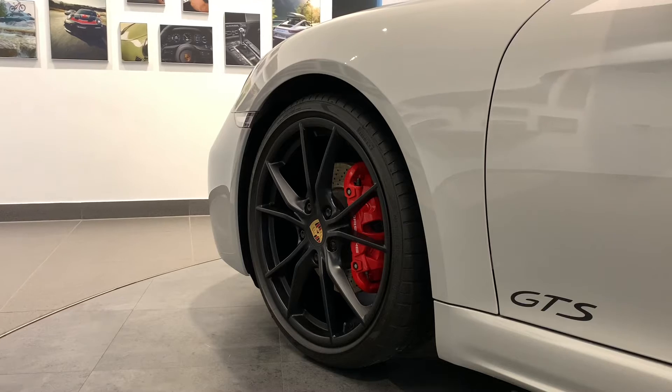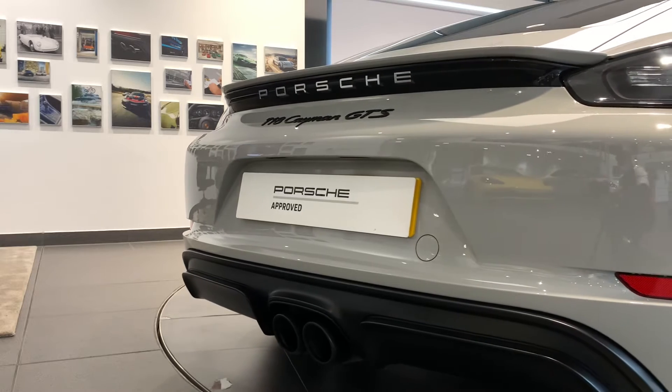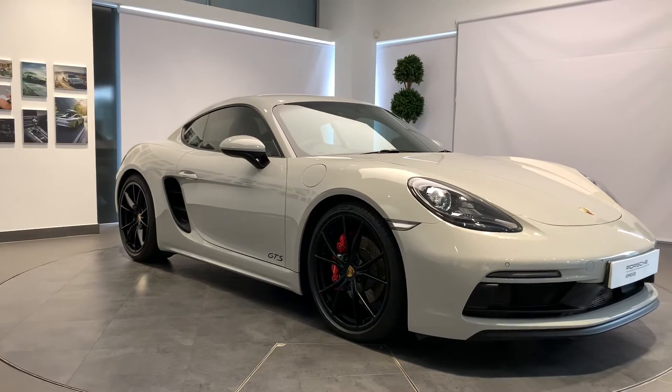We will ensure that the routine maintenance due within three months or 3,000 miles will be completed prior to delivery. A full 12 months MOT will be provided for cars over three years old. With Porsche, performance and safety are paramount.